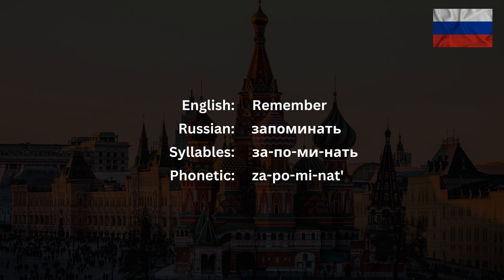Запоминать has four syllables – запоминать. Please be advised that the second syllable – по – is actually pronounced as – па – in spoken Russian. The stress here falls on the last syllable – запоминать.